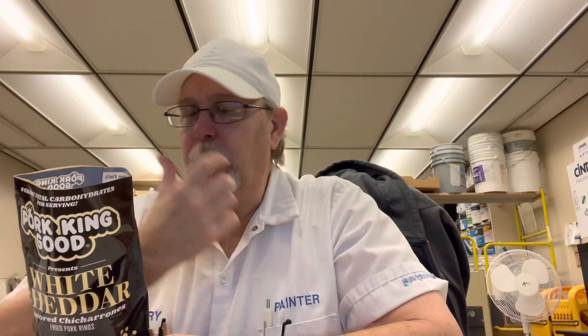They all have this light, crispy texture to them. Like their description says, they're like a melt-in-your-mouth type of texture. They're really good.